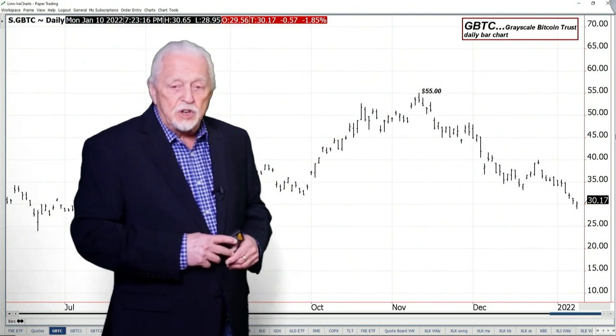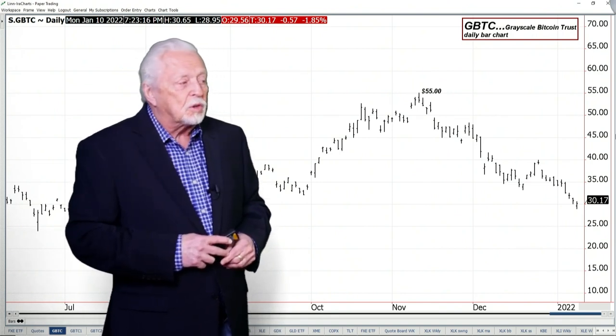We're going to cover GBTC this week, which is the Grayscale Bitcoin Trust. It has good volume and I like how it follows Bitcoin better than BTIO — the chart looks cleaner. You've gone from $55 a share in November, which is when Bitcoin hit $70,000. Today you made a new low for the whole move under $30, and in Bitcoin you got under $40,000 — that's approaching a 40% correction, which is a lot of pain.